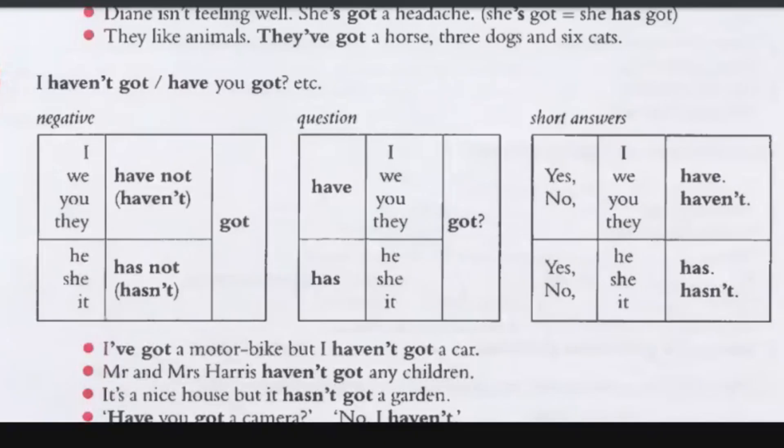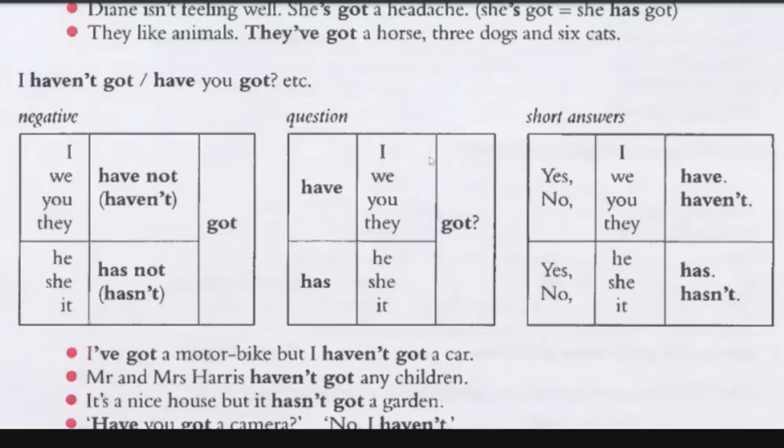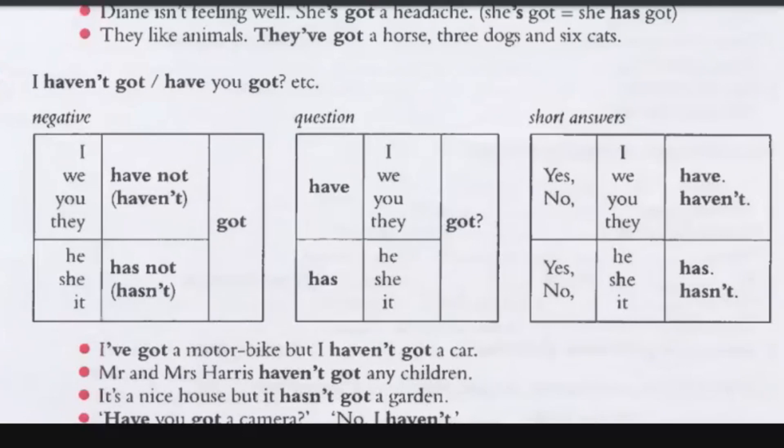Have I got — have I got your phone? Have I got money in my bank account? Has she got something? Short answers: Yes, I have. No, I haven't. Yes, we have. No, we haven't. Yes, he has. No, she hasn't.